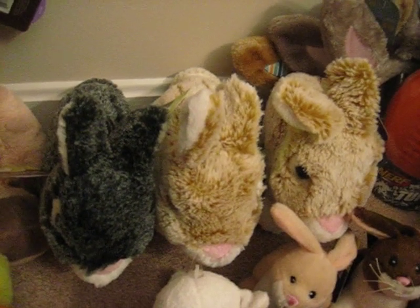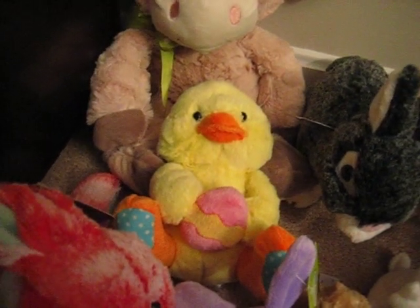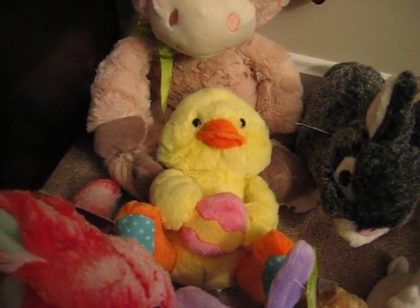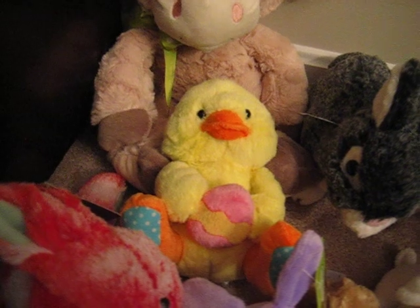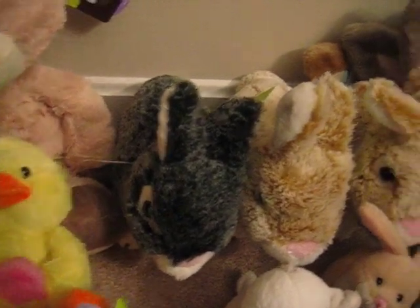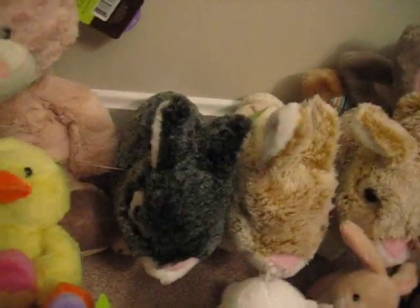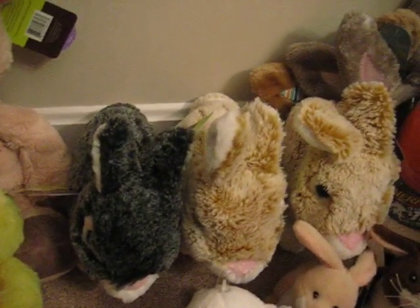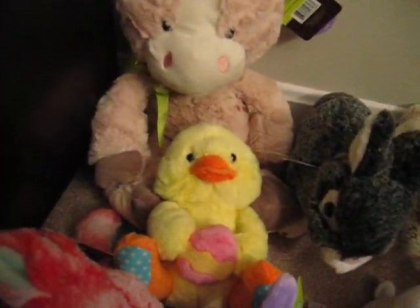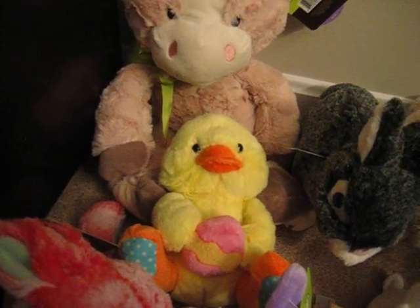The medium bunnies — the two beige ones, the grayish one, the pinkish one, and the duck holding the egg — were all $0.49 each. They have safety eyes, so they're not safe to give to the shelters for the animals. I'll be donating them to the Toys for Tots program. You can always put a red ribbon around them and make them Christmas bunnies. The duck probably won't go in Toys for Tots — I'll probably save that as a donation for next Easter.